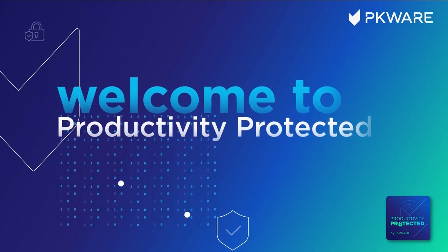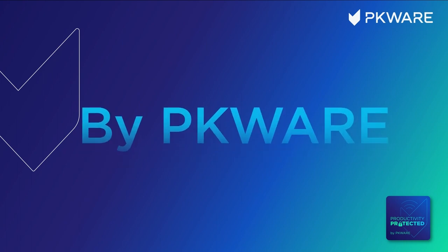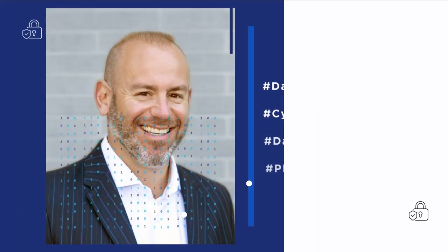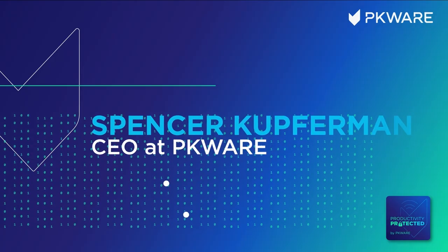You're listening to Productivity Protected, the podcast that's all about data privacy and security. We'll unpack emerging threats, hot issues in data security, and top ways to protect your data and how you work. Here's your host, Spencer Kupferman.